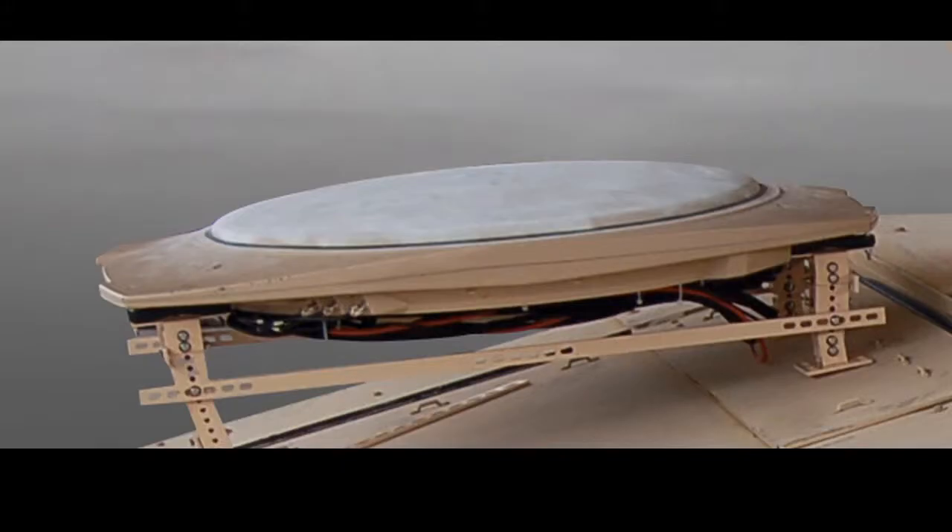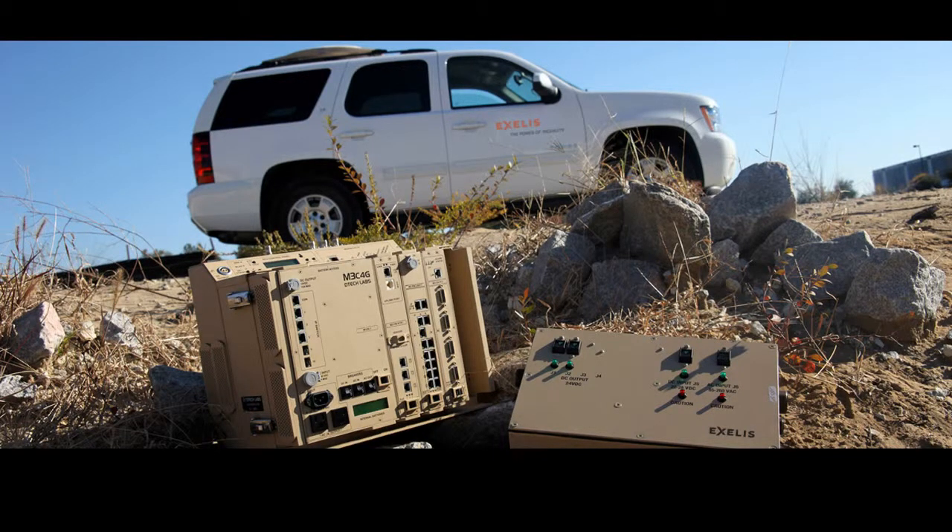NOMAD consists of two primary components: a low-profile, U.S. FCC-licensed satellite antenna, and a modular, open-architecture baseband chassis, which can be installed on various military and civilian vehicles.